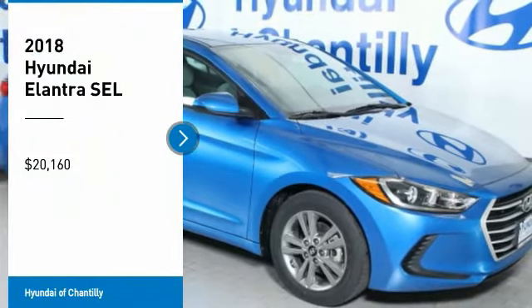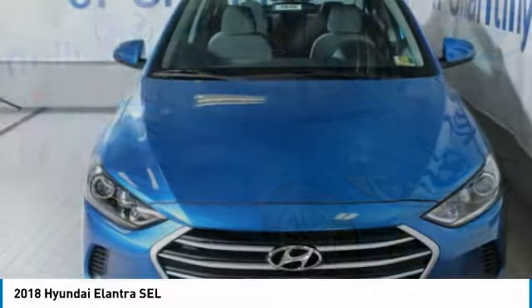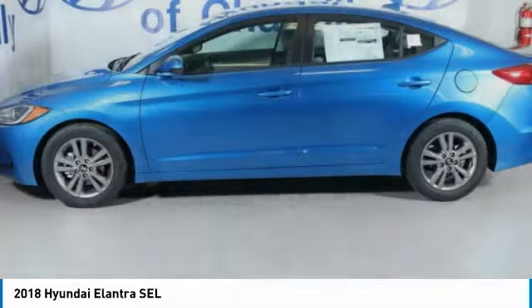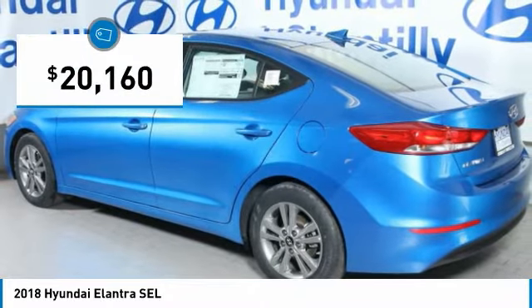Take a ride in the 2018 Elantra. The Elantra boasts the most interior room in its class and gets an exceptional 35 miles per gallon. With its luxurious standard features, the Elantra is an easy choice and is priced below $25,000.